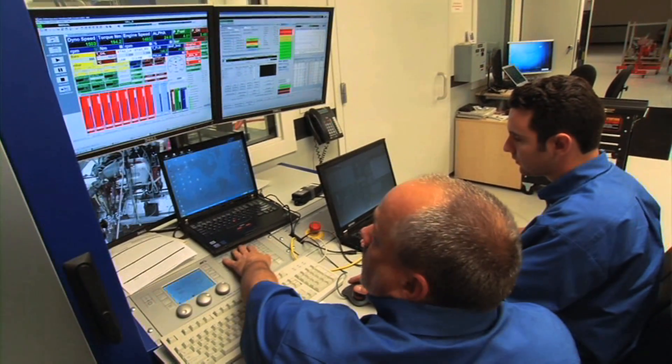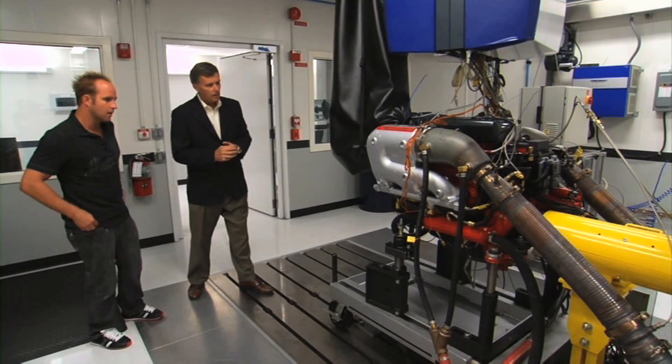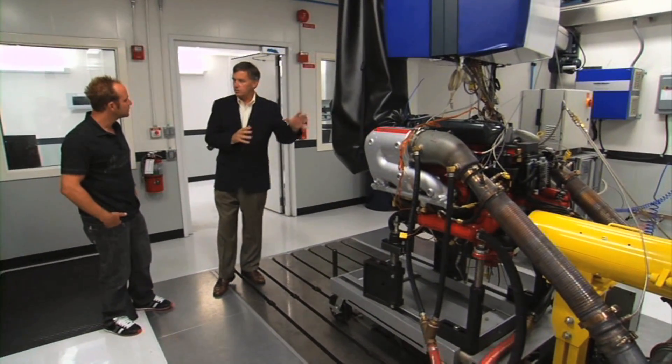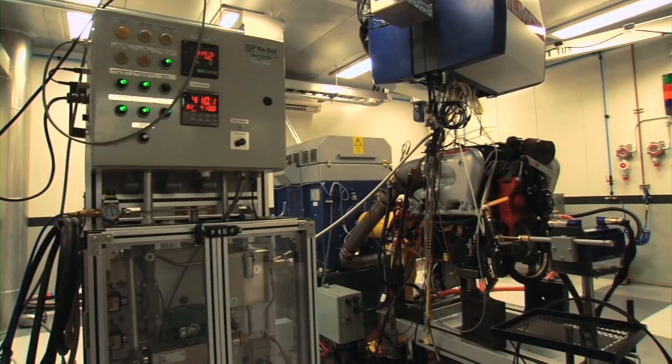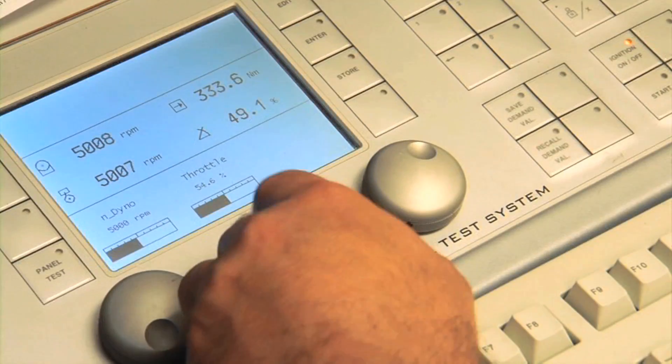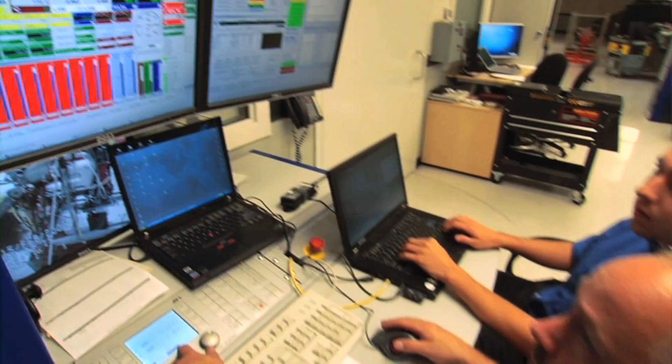And how does EPA regulations play into this as well? This dyno is a lot more investment than just an absorption unit. This is actually a full 13-gas emissions certified lab that allows us to do complete EPA dyno certification.